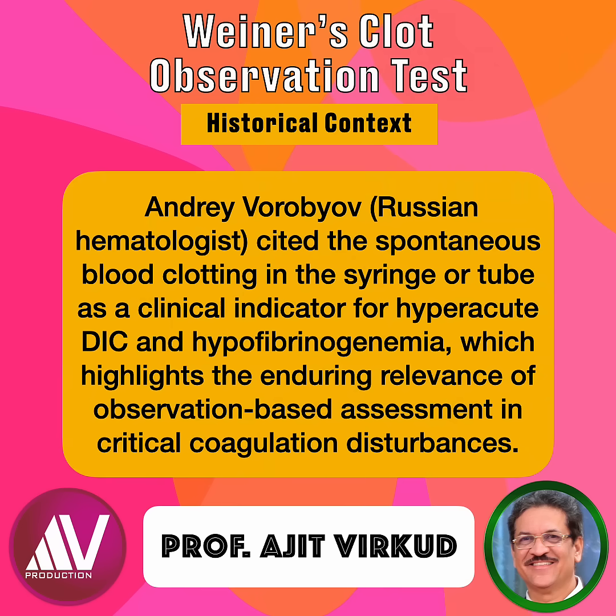Historically, Andrei Vorvabeov, a Russian hematologist, cited the spontaneous blood clotting in the syringe or tube as a clinical indicator of hyperacute DIC and hypofibrinogenemia. This highlights the enduring relevance of observation-based assessment in critical coagulation disturbances.